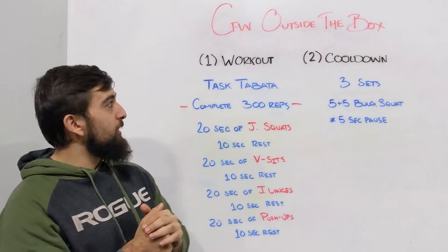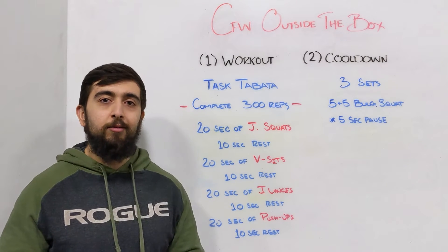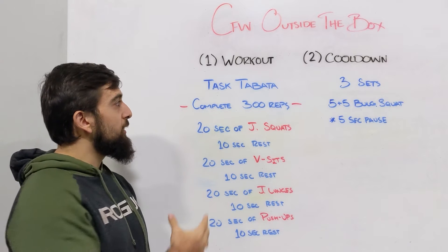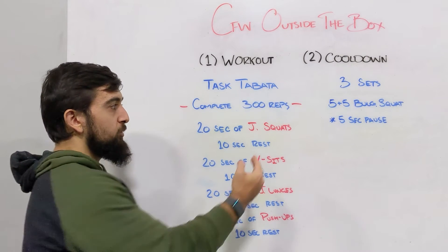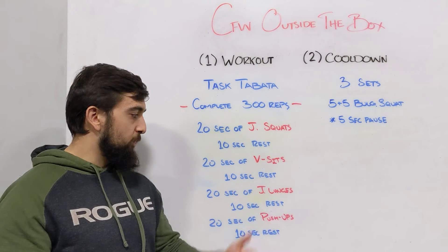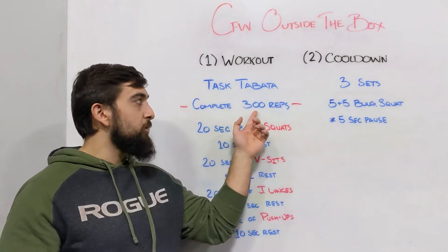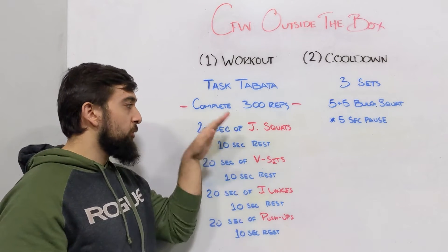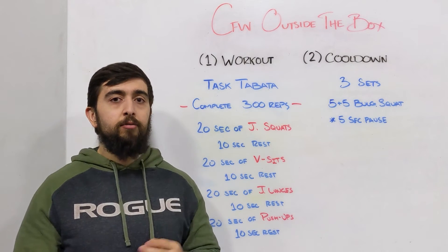Today's WOD is a task-based workout found on crossfit.com with an interesting structure. You're doing 300 reps total across all movements: jumping squats for 20 seconds, rest 10 seconds, then v-sits, rest, jumping lunges, rest, and push-ups. Count all the reps across every movement, accumulate them as you go, and repeat through as many rounds as needed to reach 300 reps.